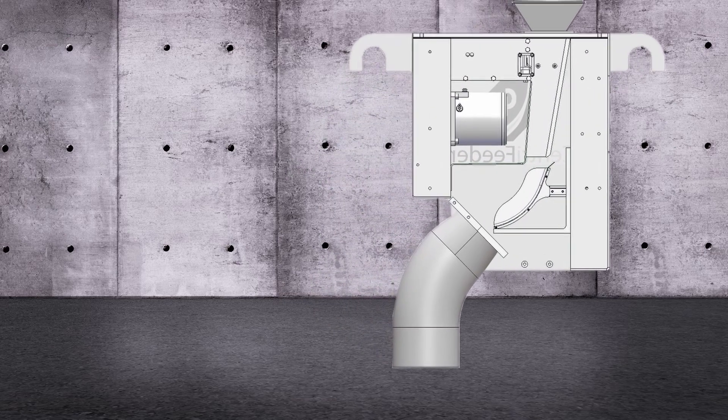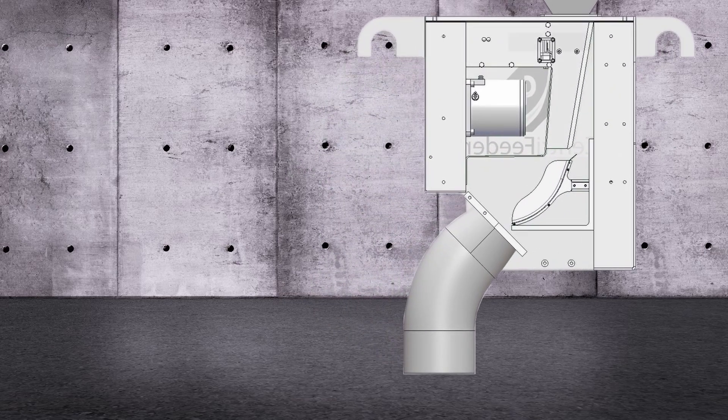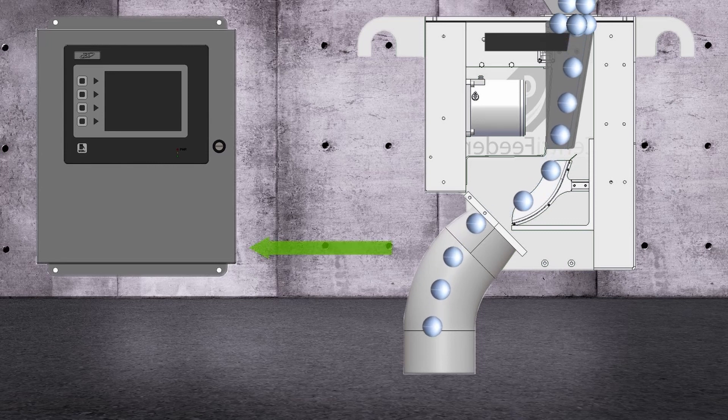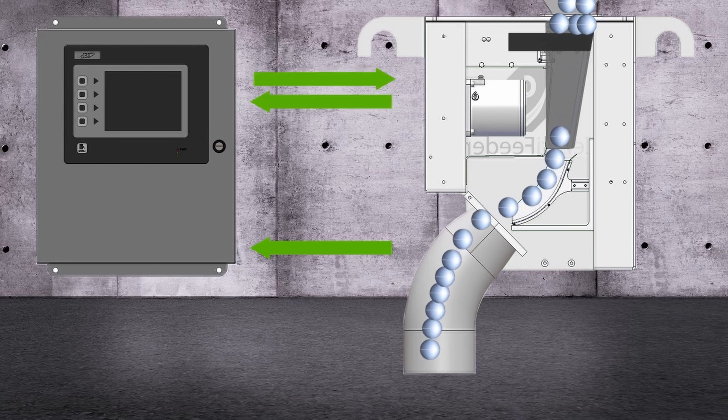The Centrifeeder MCV builds upon patented Centriflow mass flow measurement technology by integrating a control valve that allows for both precise and accurate control. The flow measurement portion measures both flow and total as product passes over the curved measurement pan. This flow signal is sent to the included digital electronics where a PID control loop is established. This control loop modulates the integral control valve to maintain a flow rate for blending or flow rate control, and also starts and stops flow based on total throughput for batching or filling applications.